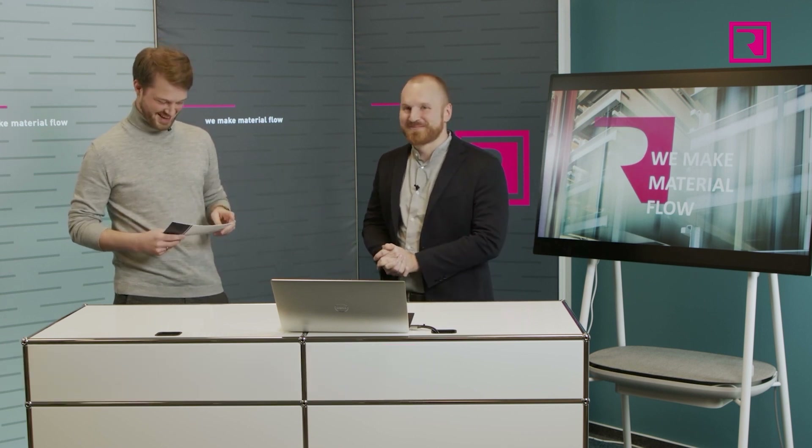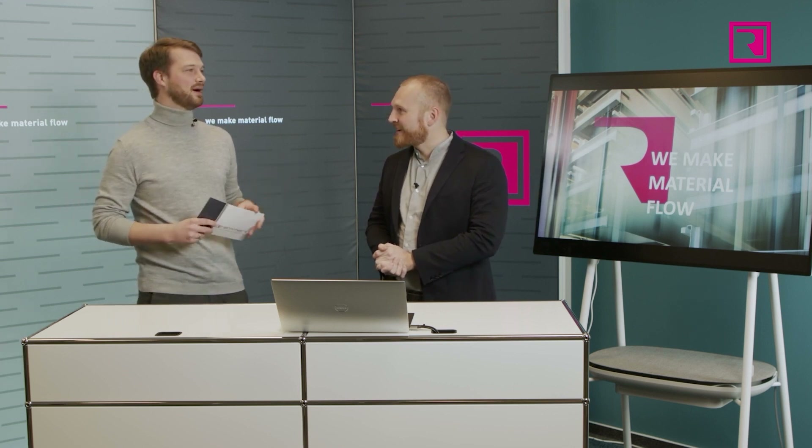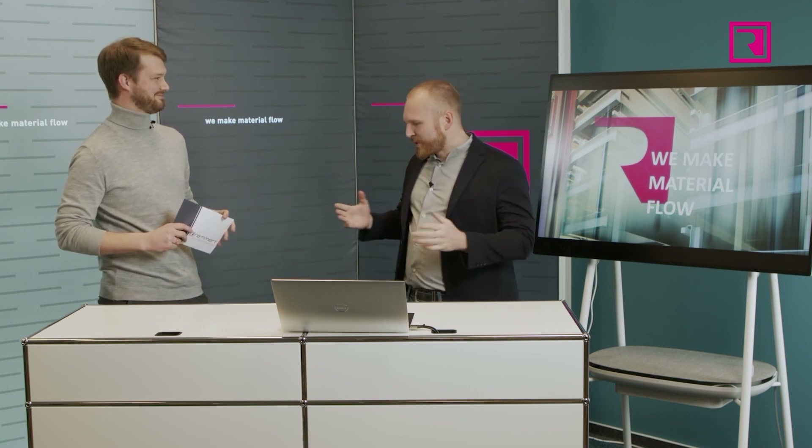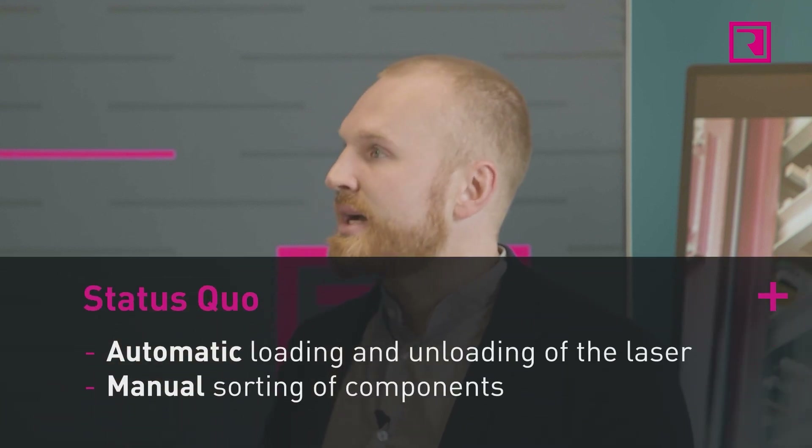Fabian, describe how our customers sort today. Most customers have already automated the loading and unloading of the laser — raw parts go automatically to the laser and cut parts can also be automatically picked up. The sorting itself then usually takes place at other locations such as belt conveyor systems or carts, where the cut parts are deposited by the unloader and further sorted by hand.